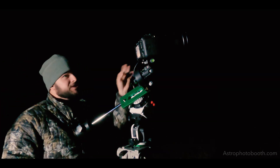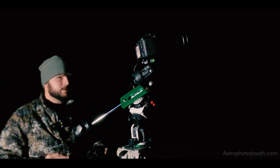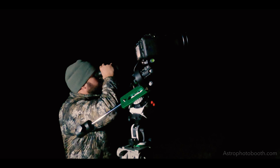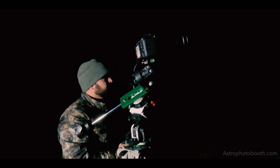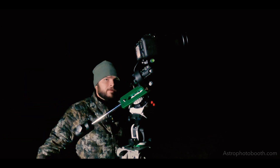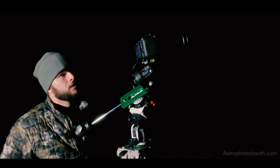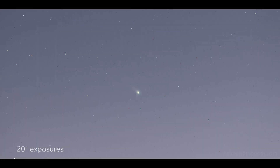I can actually see Comet Leonard — I've got it centered here in my camera. Can't quite see it with the naked eye, but with a small set of binoculars I can pick it out. It looks like a little fuzzy patch, almost like if you're looking at the Andromeda Galaxy at night. I can see it centered in my camera, so I'm going to take a few test shots at 20 seconds and throw those up on the screen so you can see them.